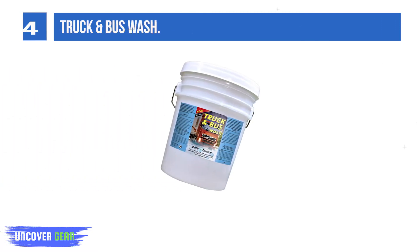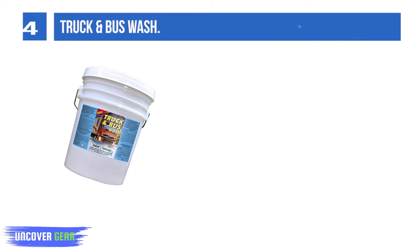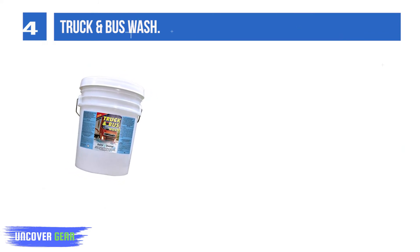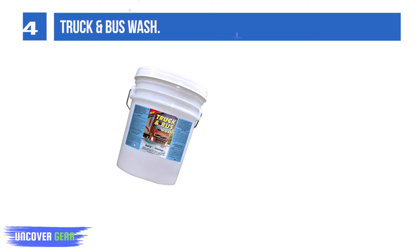List number 4: Truck and Bus Wash — a heavy-duty, industrial-strength truck and bus wash. Super foaming and degreaser. Use with pressure washers or by hand. Will not dull finishes. Highly concentrated. Can be used with tunnel washers, pressure washers, or by hand.